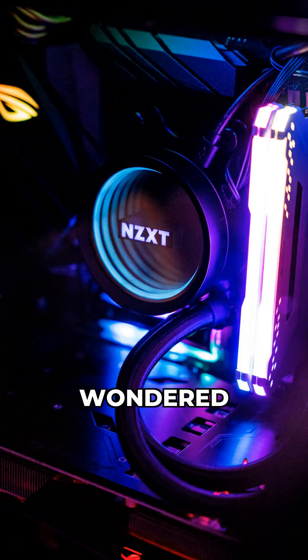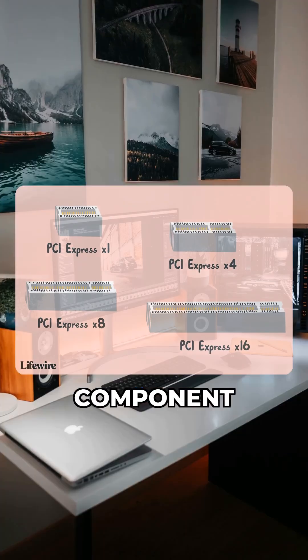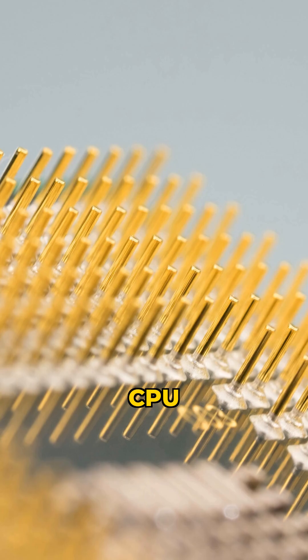What's up PC builders? Ever wondered why PCIe 5 matters, or if you even need it? PCIe, or Peripheral Component Interconnect Express, is how your components like GPUs and SSDs talk to your CPU.